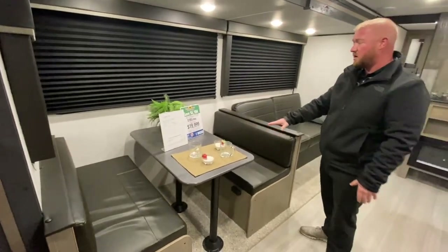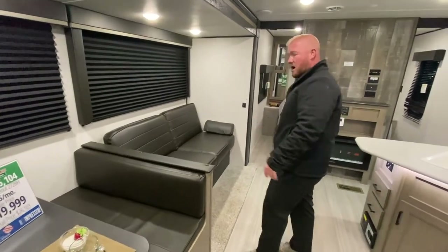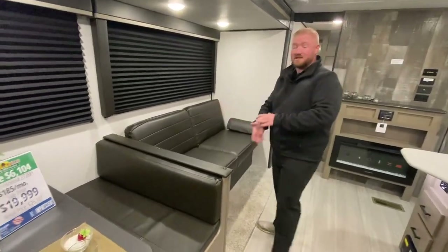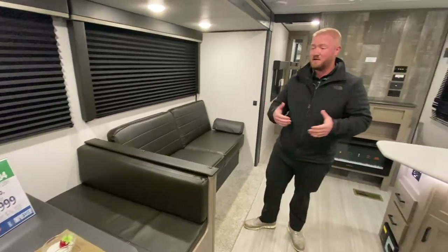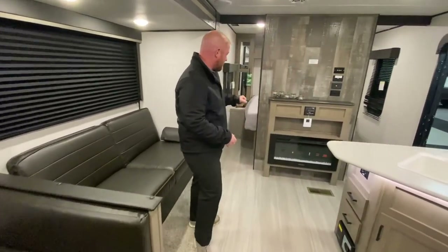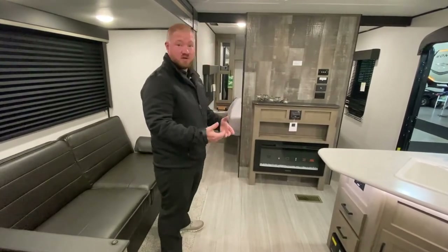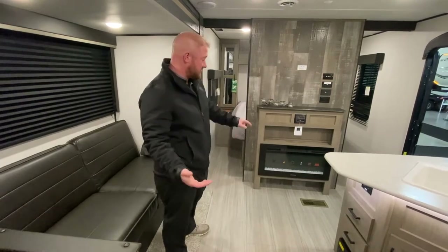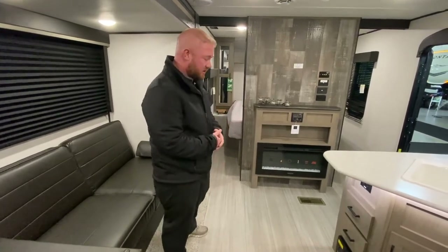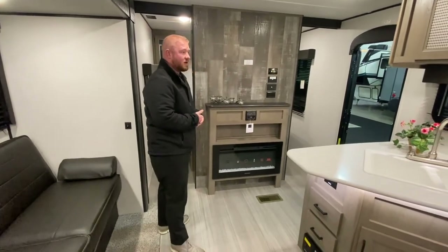Your booth also turns into a bed, and then you have your jackknife sofa. This is an awesome price for this camper — $19,999 — really gets you into a nice camper. This does have an electric fireplace, so instead of running all your gas — you're probably connected to electric anyway — you can run that to take the chill out of your coach.